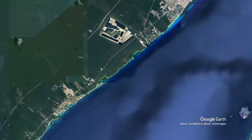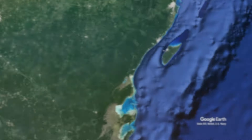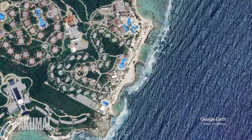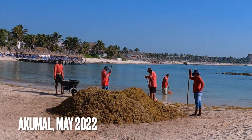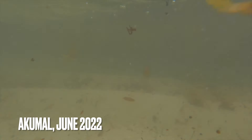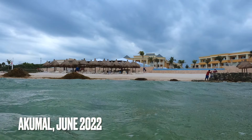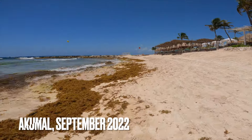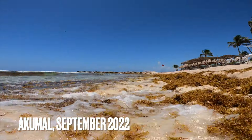Hopping south from Playa del Carmen, we come to Akumal, known for its turtles. Here, the beach clean-up is an ever-constant affair, where hotels now charge a sargassum tax per person to employ people whose only job is to rake up the seaweed, normally forming large piles to then be taken away in wheelbarrows. Some hotels are better than others at doing this. Sargassum clear-up teams seem to have a thankless task, as the ever-present seaweed is relentless, with wave after wave of new sargassum landing on the beach.